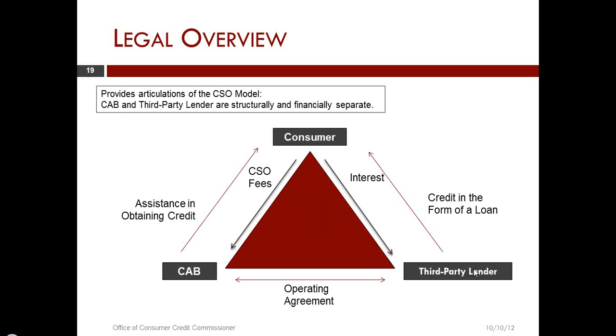To give a couple of brief examples: in one particular case, a credit access business had all of the loans from consumers made payable directly to the credit access business. This is completely inappropriate and completely illegal. They believed their operating loan with their lender — the loan they got from a lender in order to make loans — made that lender the third-party lender. That's just to give you an idea of how some people did not understand that the CAB and the third-party lender must be structurally and financially separate.